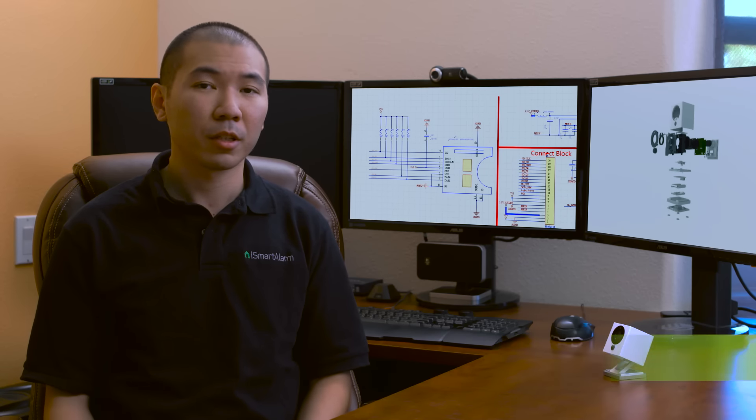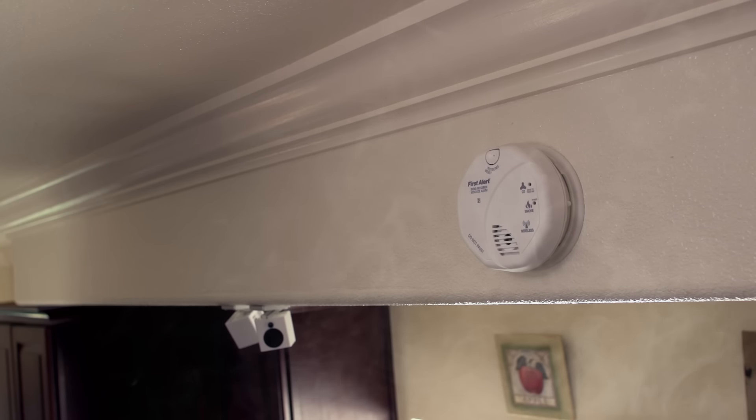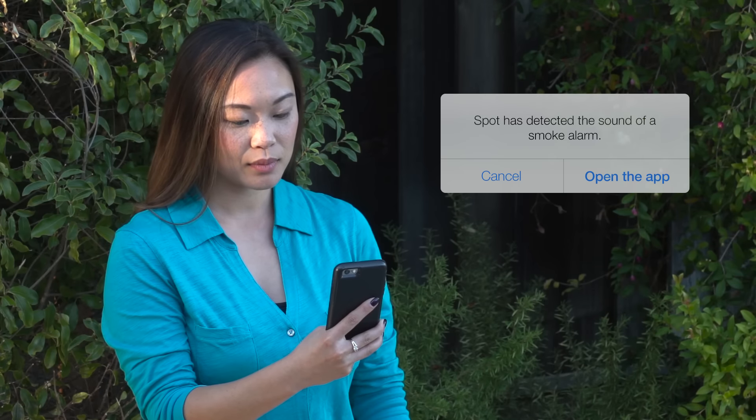When we designed Spot, we wanted it to be more than a security camera. In addition to preventing burglaries, we want Spot to work with your existing smoke and carbon monoxide alarms. Spot recognizes these alarms using our patent-pending algorithm and notifies you immediately of the dangers. From there, you can use Spot to see what's going on and take action if needed.